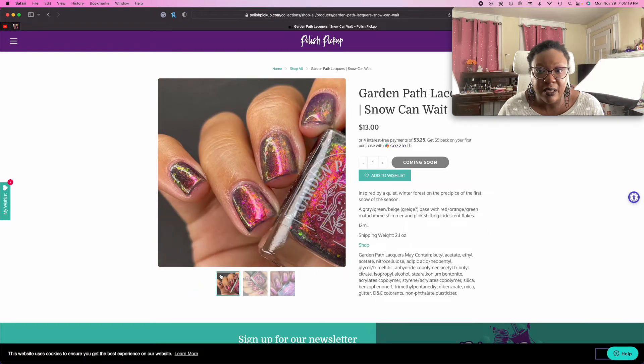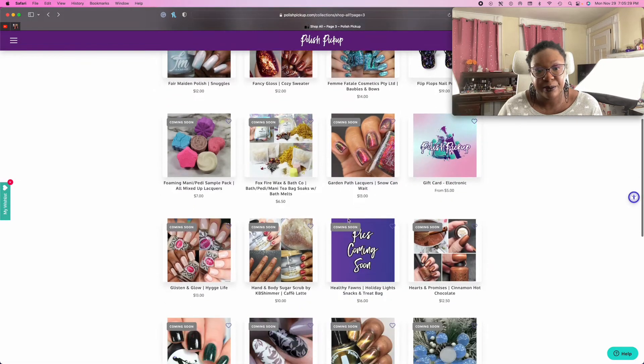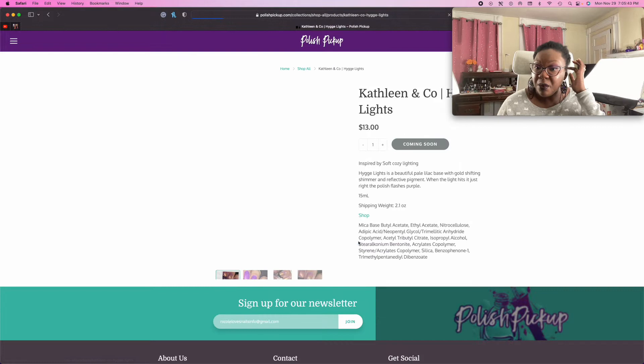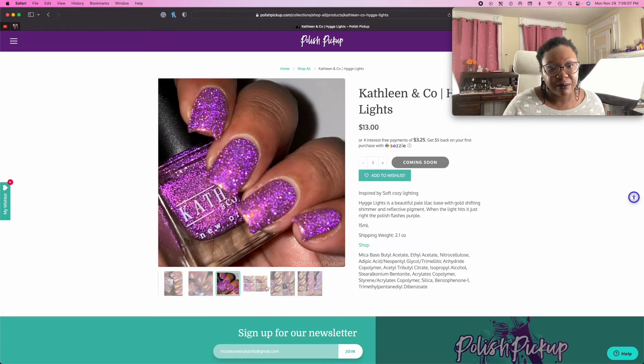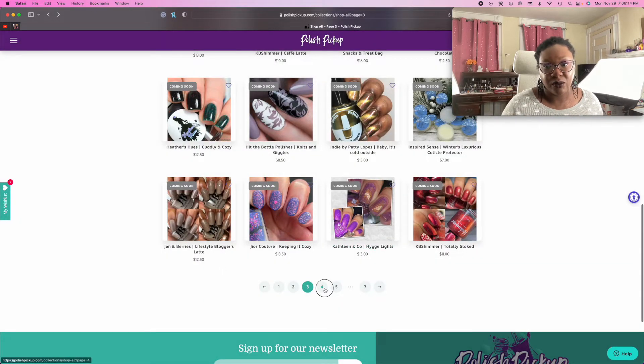Wow, that one's gorgeous. If I was buying polish this month, this would definitely be on my list. Another polish — if I was buying polishes this month, this would be another one that I would want. It has the reflective pigments in it. I was definitely on the fence about whether or not the reflective polishes were worth the effort in buying them, since it's only going to look good in certain lighting. I think it's worth it personally. I definitely think they look really cool.